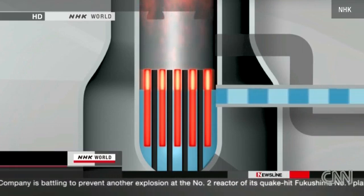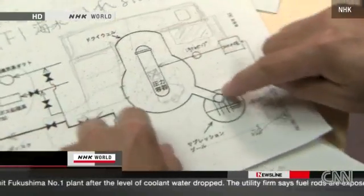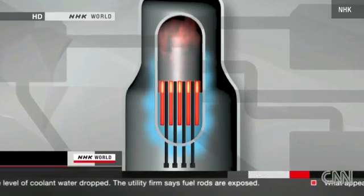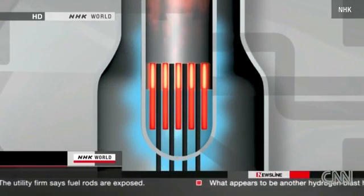All three safety measures had failed. Professor Akira Omoto of the Japan Atomic Energy Commission, who was involved in construction of the Fukushima plants, thinks the cooling water somehow leaked from the reactor. The reactor's coolants must have leaked somewhere in the building.